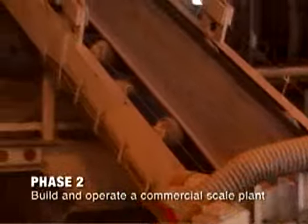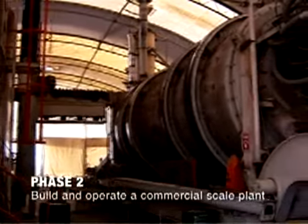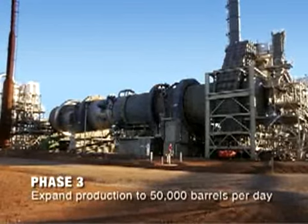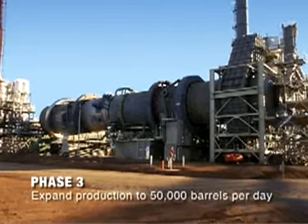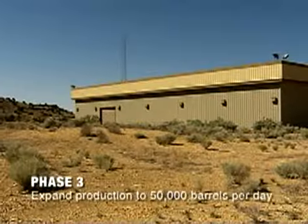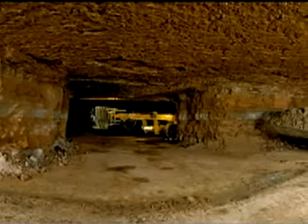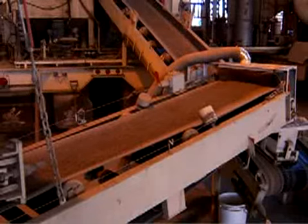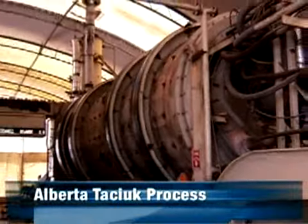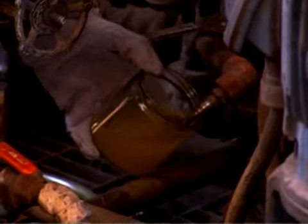In Phase 2, OSEC plans to build a much larger commercial-scale plant. The new larger-scale retort will be able to process 250 tons per hour, or 4,000 barrels per day. Phase 3 is the development and operation of multiple processing plants and a fully functioning oil shale mine, with a long-term plan to produce 50,000 barrels of oil per day. Oil shale can be mined using conventional underground mining techniques, with mined shale crushed and processed using the Alberta Tasiuk Process, or ATP, which OSEC is licensed to use.